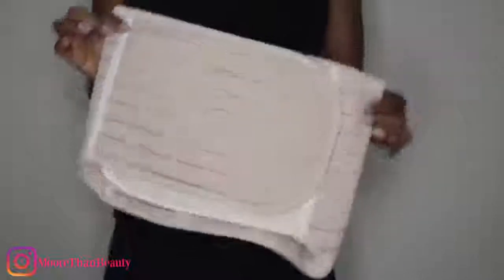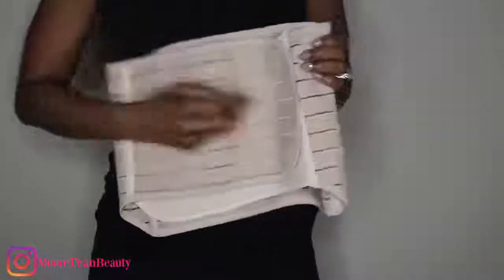You definitely want to use some type of postpartum belt when you belly bind. These are really good types of postpartum belts that you can use — they are very inexpensive, you can get them on Amazon. This is actually the vendor you can get it from on Amazon, and I'll leave the link below.